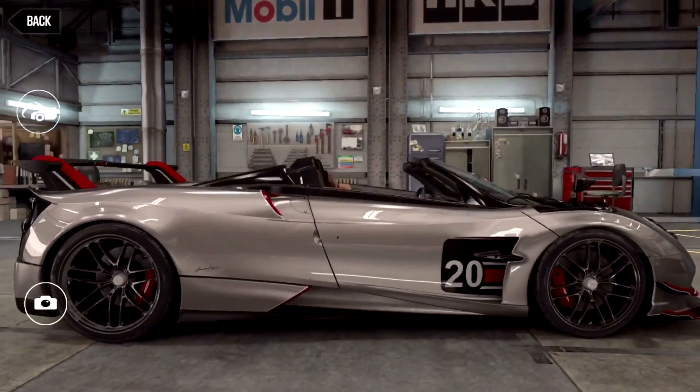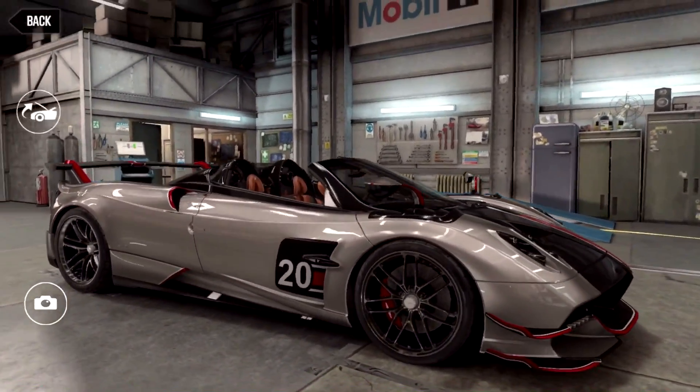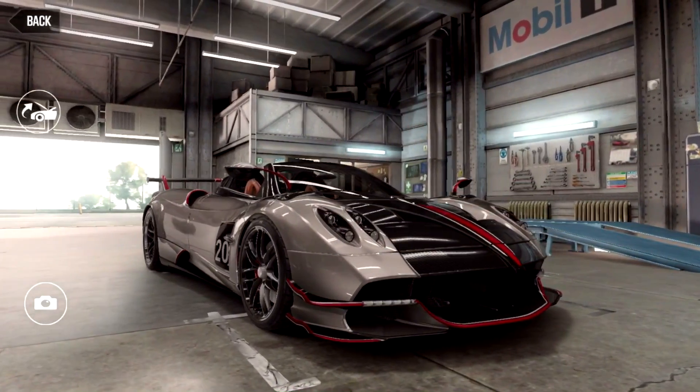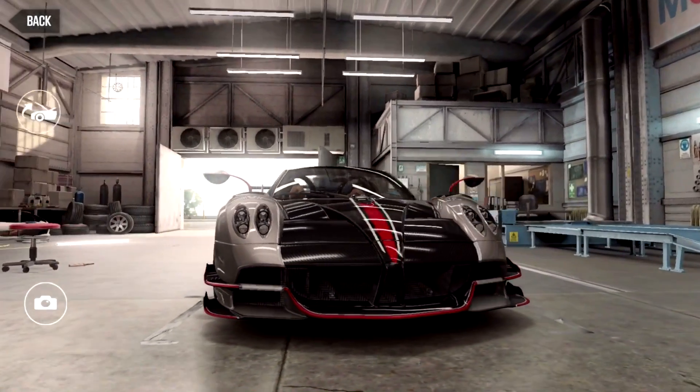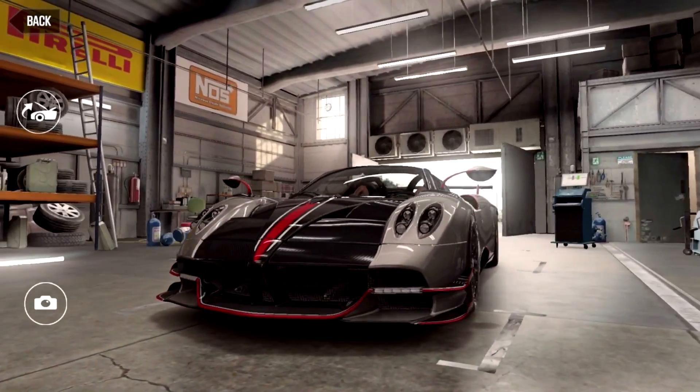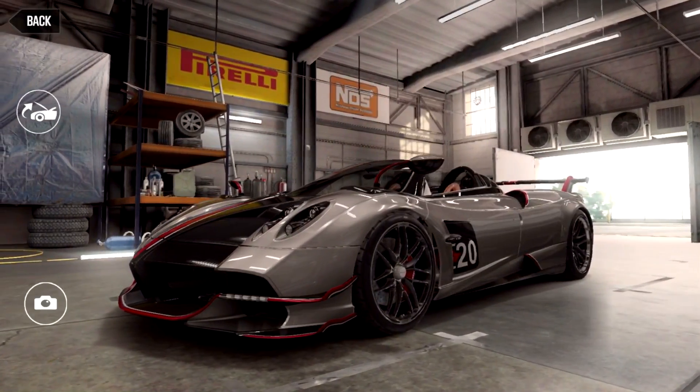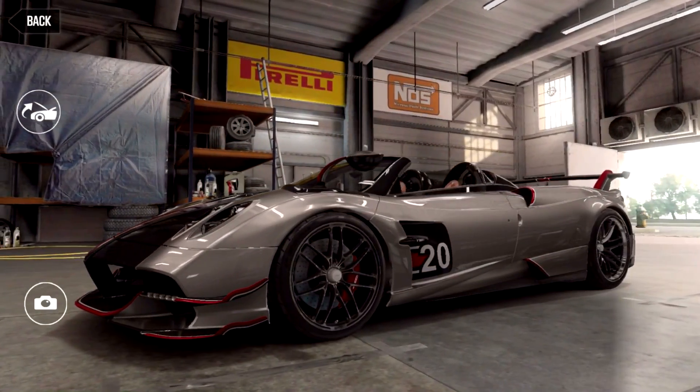In the back there's a completely new 6.0L V12 engine producing 791bhp, which is 50 more than the Huayra BC. Combined with a weight reduction compared to the previous Roadster down to a mere 1250kg and upgraded aerodynamics, this turns the car into a great track car.